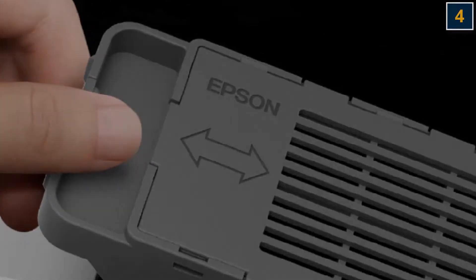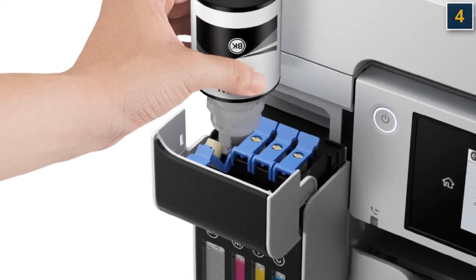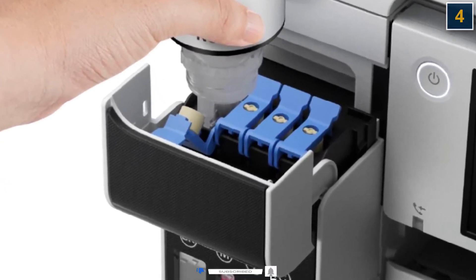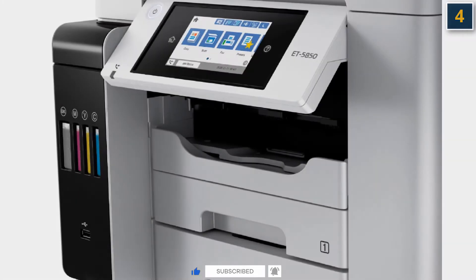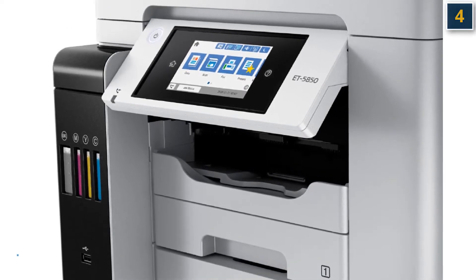But the real draw is the ink savings — extremely low per-page costs of 0.4 cents for text pages and 1.6 cents per color page. The upfront price may be high, but the combination of quality, features, and super low operating expenses make this one of the best investments you can make for your office.